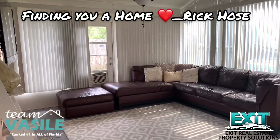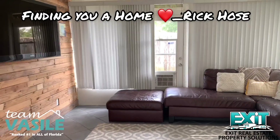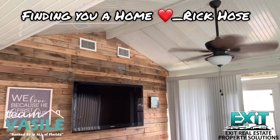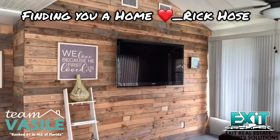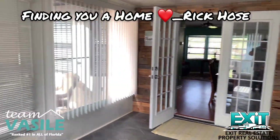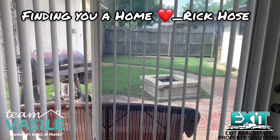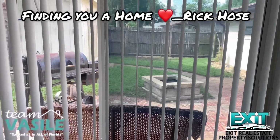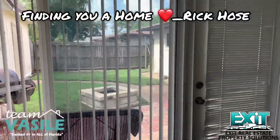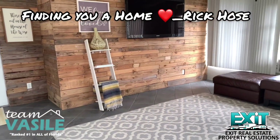This bonus room is not under heat and air but it does have a little AC unit and a fan. They have higher ceilings in here, which is kind of neat. I love this deal they did here with the pallets — really good idea. And you can see they've got a little fire pit and brick area. There's a big shed out there for storage, and the home has fantastic curb appeal, so don't let this one go.